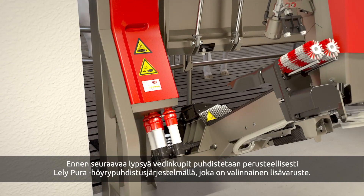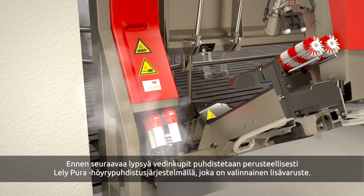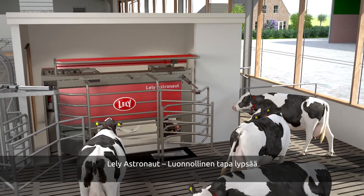Before the next cow is milked, the teat cups are thoroughly cleaned. The Lely Pura steam cleaning system is an optional extra. The Lely Astronaut — the natural way to milk.